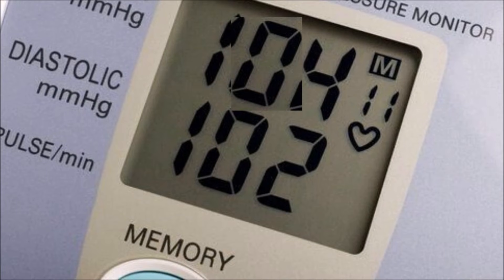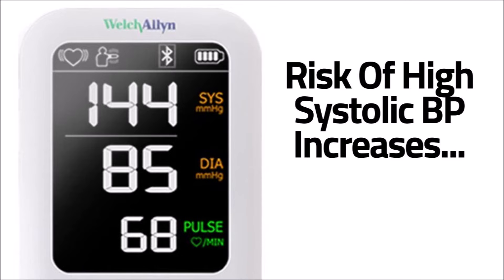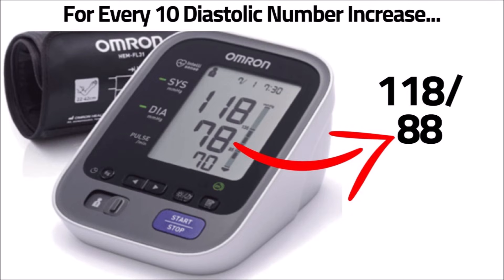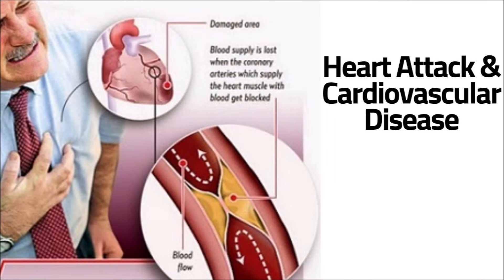So what can happen if your high diastolic blood pressure isn't lowered? If you have a high diastolic blood pressure and a normal systolic number, it means down the road your risk of developing high systolic blood pressure increases. Also, studies have shown that for people aged 40 to 89, for every 10 millimeter mercury increase in diastolic blood pressure, the risk of death from stroke and ischemic heart disease doubles. Other consequences include heart attack and cardiovascular disease.